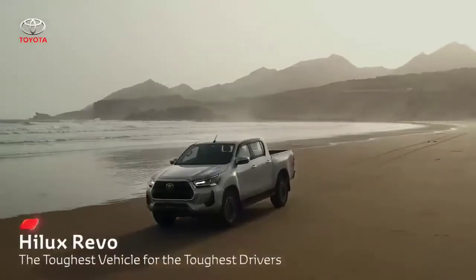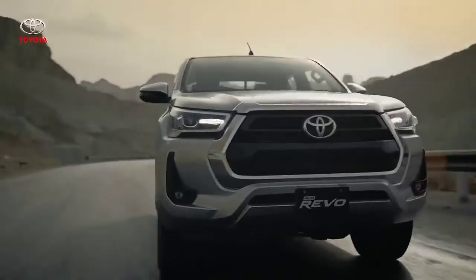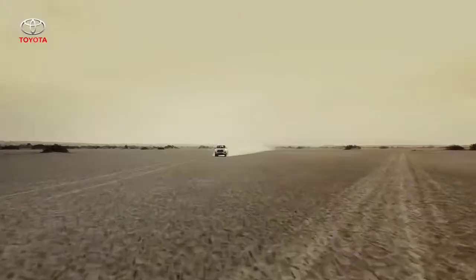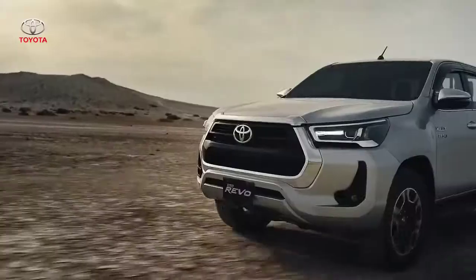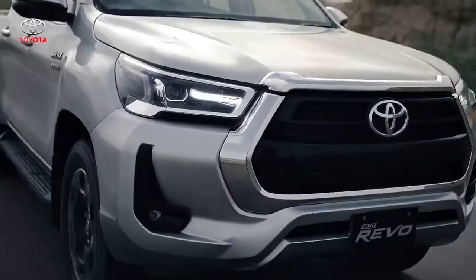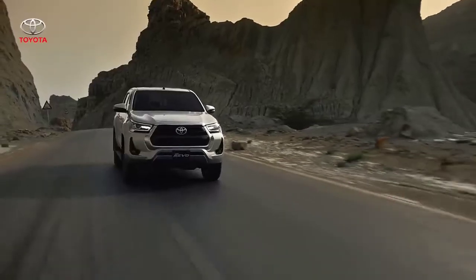For the off-road natural habitat of a Revo and its urban presence, the front of the vehicle has been designed to look meaner yet modern. The front has been designed to depict power with a trapezoidal grille with a thick frame giving it a rugged look, with a prominent horizontal axis extending across the headlamps and upper grille.